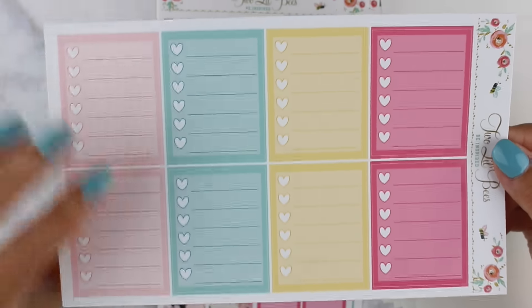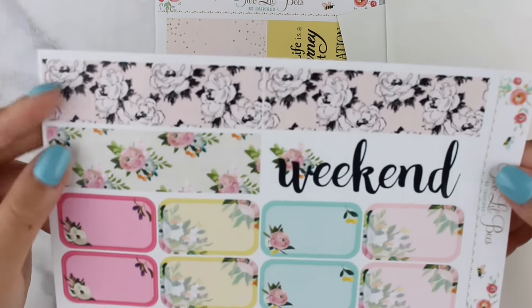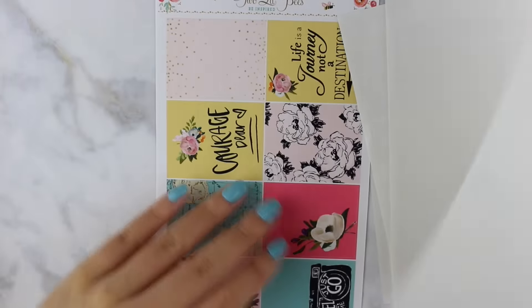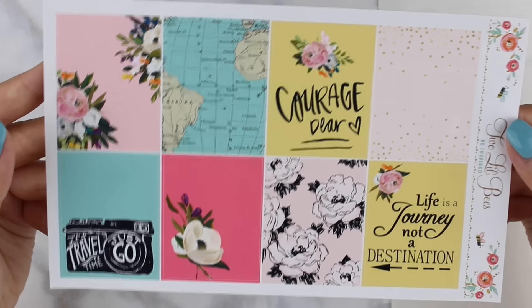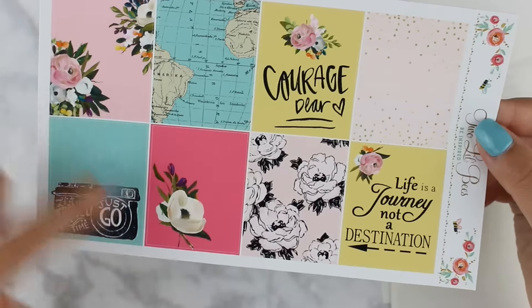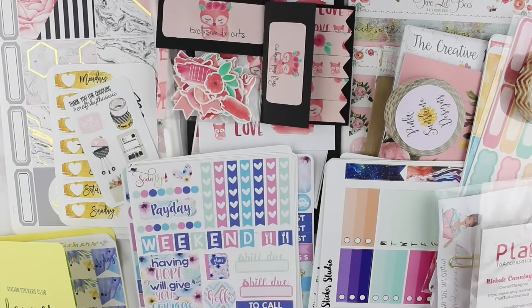We have headers and little things that match the kit colors, heart checklists — I love the way she designed them — quarter boxes, half boxes, and a weekend banner I absolutely love. The font is great. Last but not least are the full boxes, travel themed, including a map full box and some florals. That is what came in the mystery box from Two Little Bees.